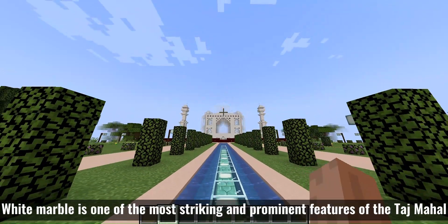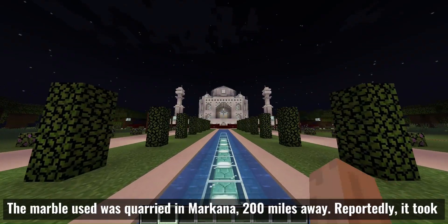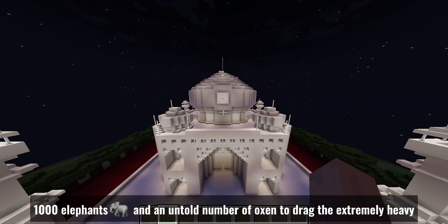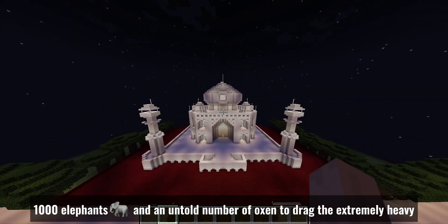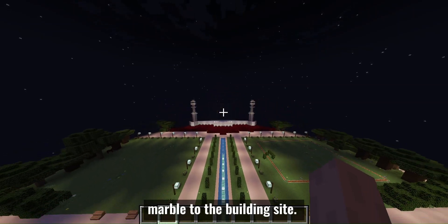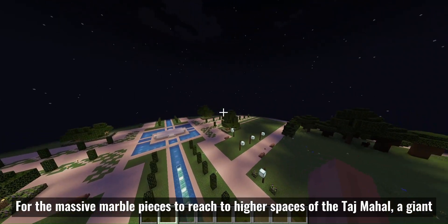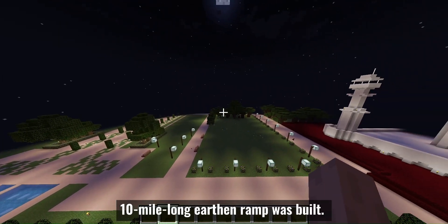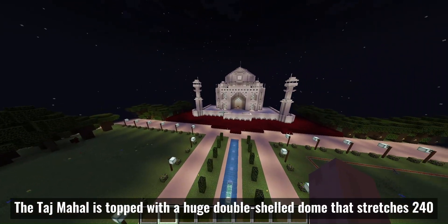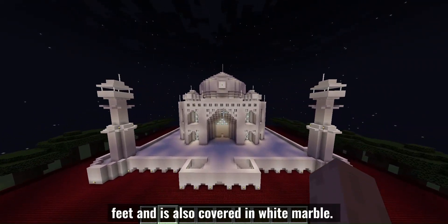White marble is one of the most striking and prominent features of the Tashmaha. The marble used was quarried in Makrana, 200 miles away. Reportedly, it took 1,000 elephants and an untold number of oxen to drag the extremely heavy marble to the building site. For the massive marble pieces to reach the higher spaces of the Tashmaha, a giant 10-mile-long earthen ramp was built.